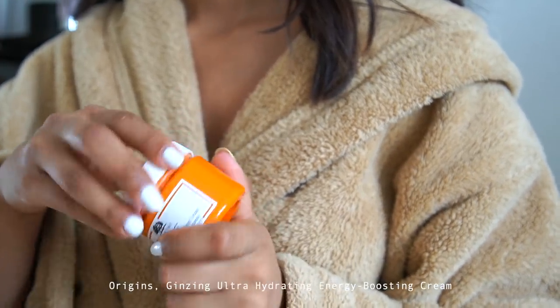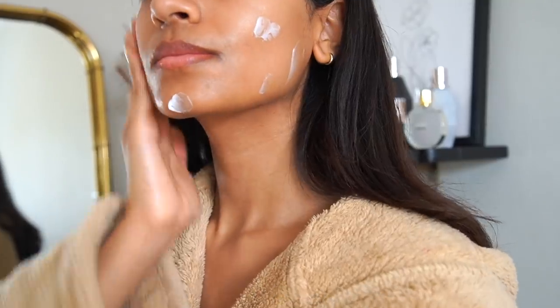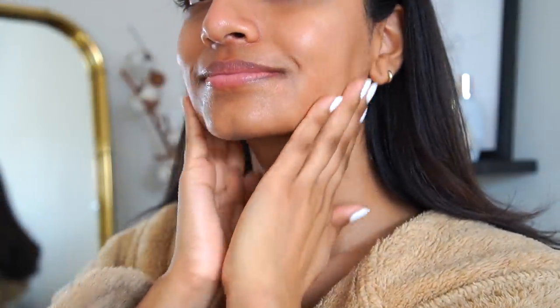I'm using my favorite moisturizer, the Origins ginseng moisturizer. This is super hydrating, super nourishing, and it's a really good lightweight base so your makeup will still apply really well on top.